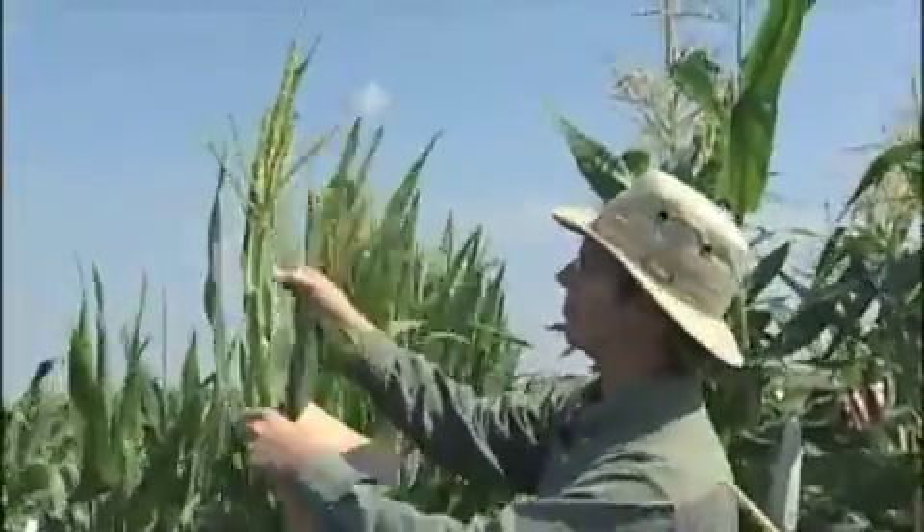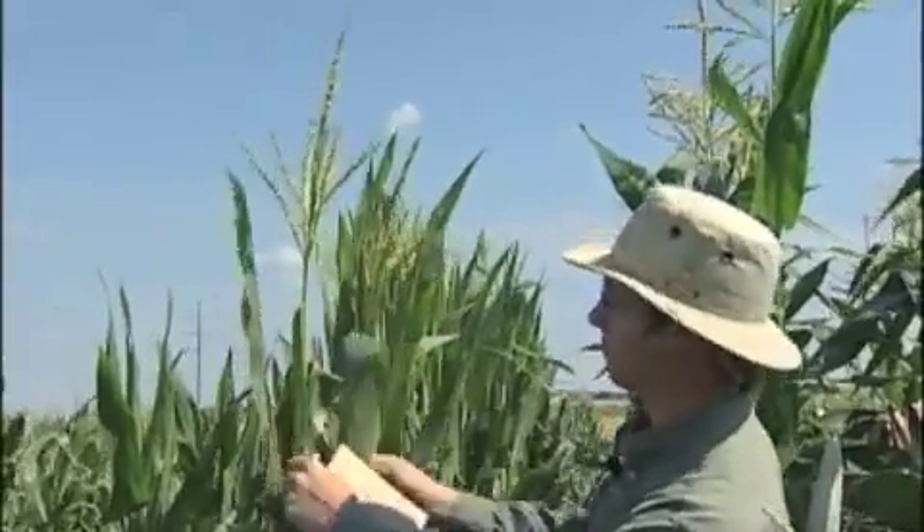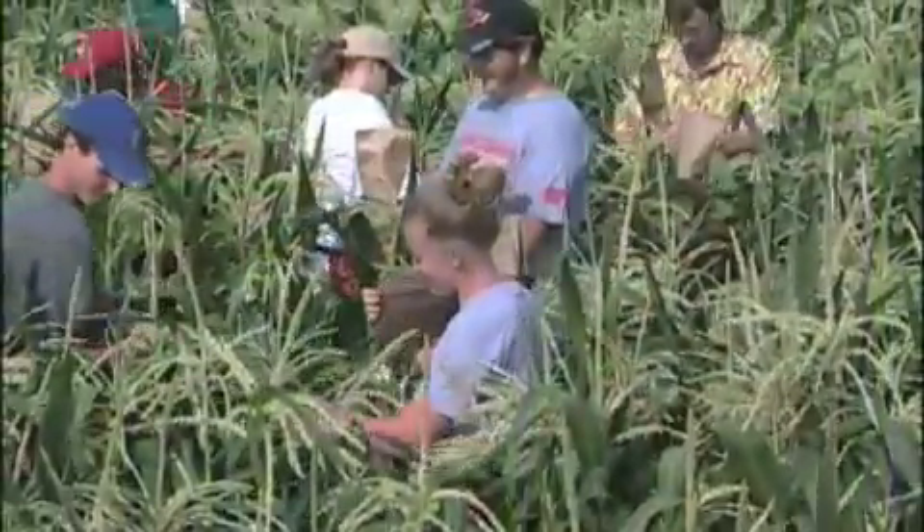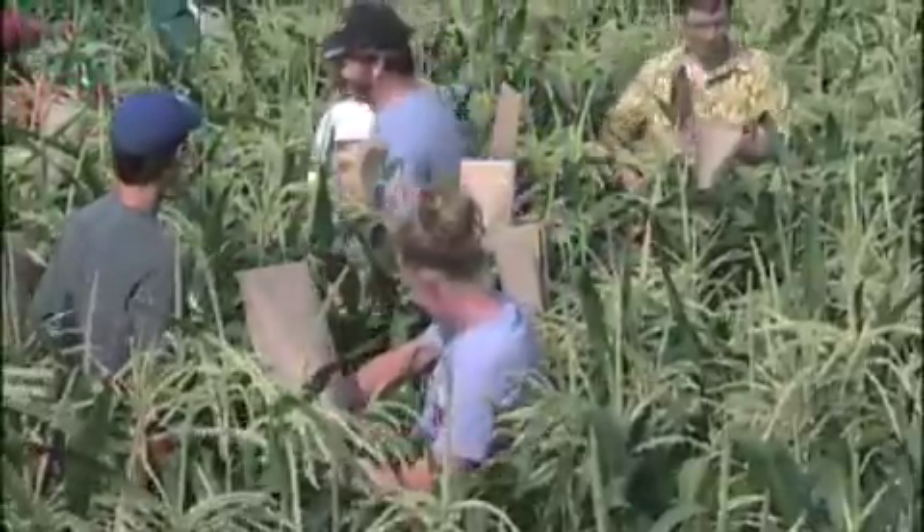You don't have to come from the farming end of it to really get into it. You can come from the food end of it, you can come from the environment end of it. There are so many different angles, so many different things to study. You get a dozen people working on one crop doing totally different things, all in the same field.